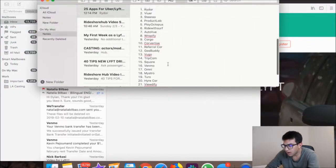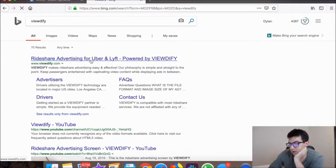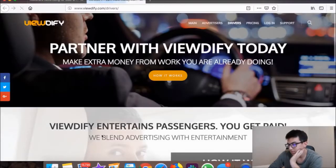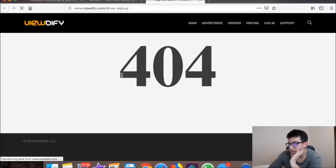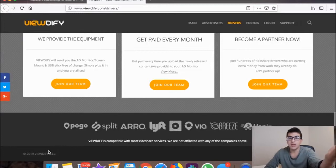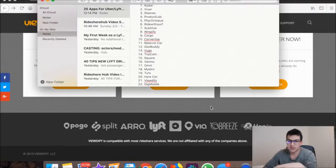Beautify is another advertising way for drivers to make money. They provide all the equipment and you get paid every month — probably at least $100. Their website was having some trouble loading for sign-up, but you can check it out on your own.